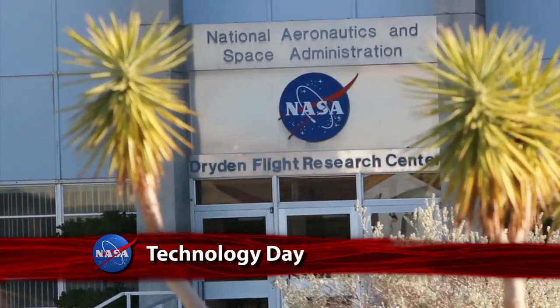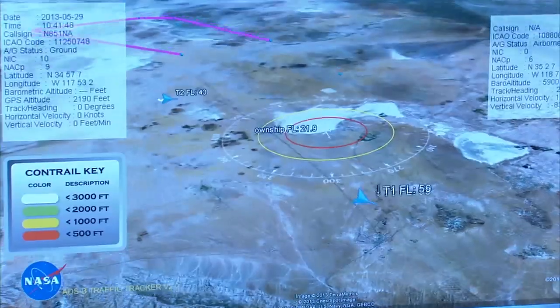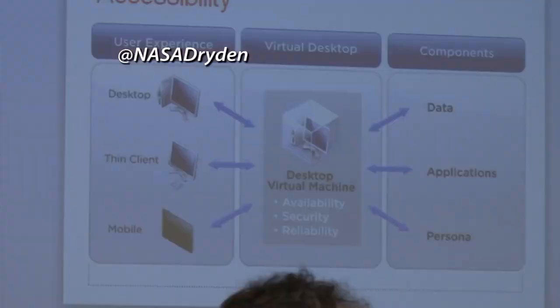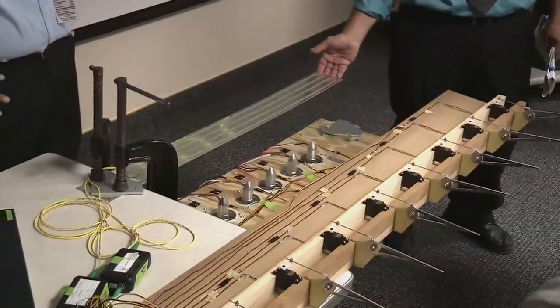NASA's Dryden Flight Research Center recently conducted a Technology Day, giving center employees an opportunity to learn about the diverse range of technologies being developed by their colleagues, including air traffic control innovations, fiber optic sensors, and a virtual desktop. These projects not only have real-world applications to aviation, but also potential in the consumer market.